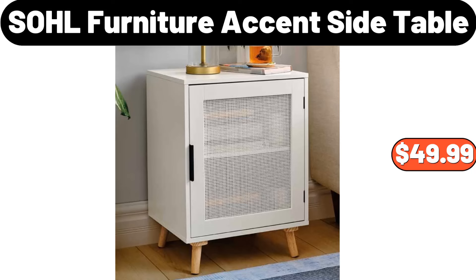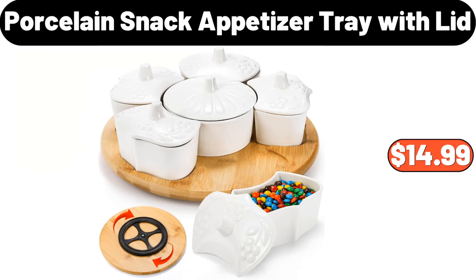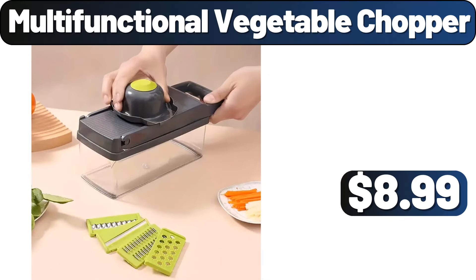SOHL Furniture Accent Side Table, $49.99. 4 PCS Storage Box Set, $3.99. Porcelain Snack Appetizer Tray with Lid, $14.99. Multi-Functional Vegetable Chopper, $8.99.